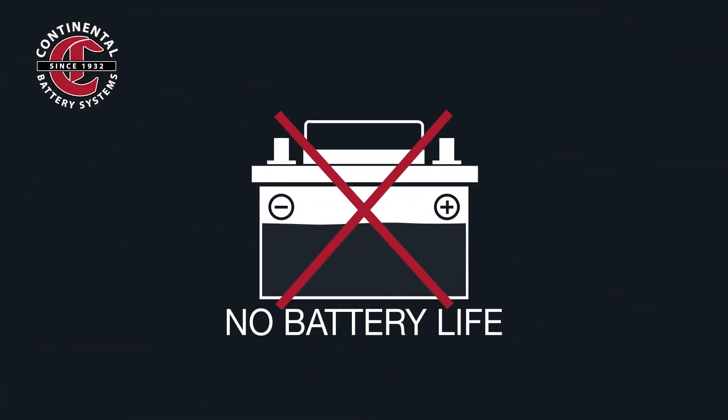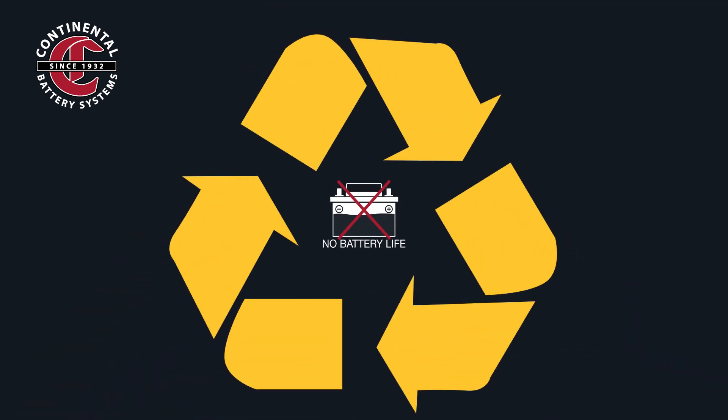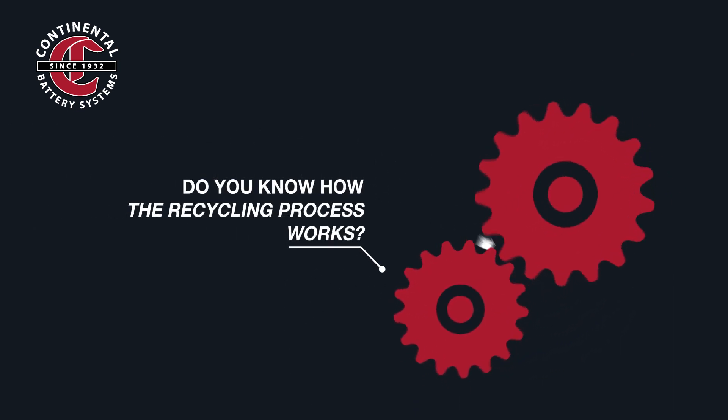Did you know that 99% of the materials in a lead-acid battery can be recycled? That's right, 99%. But do you know how the recycling process works?